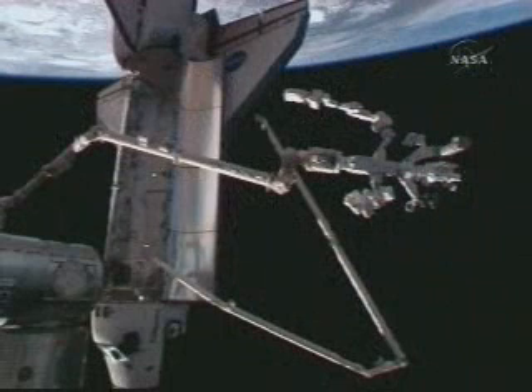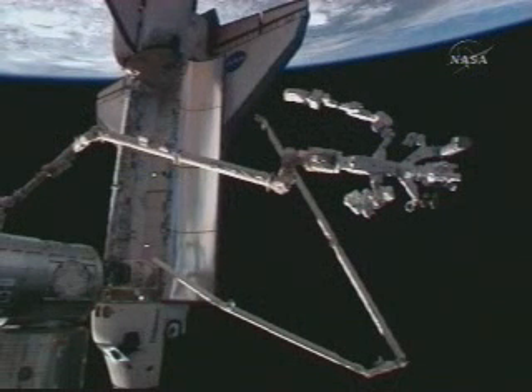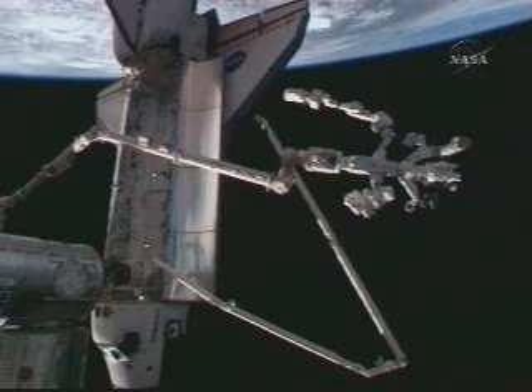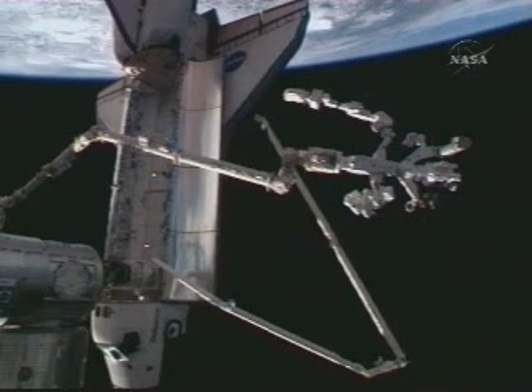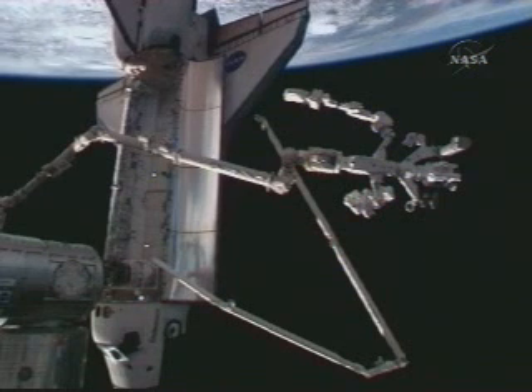It was an awesome day — what a great EVA, beautiful views. We got some great images of our EVA guys coming by the shuttle, and hopefully you'll be able to see some of those pictures coming down. Great support from the ground. I look forward to a little bit of rest over the next day or two as we get ready for the next couple of EVAs.